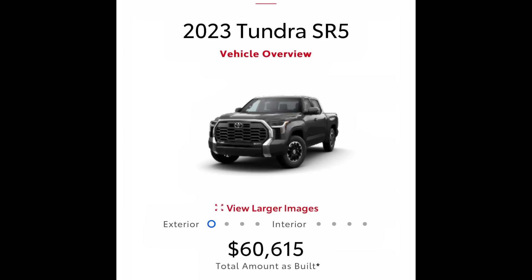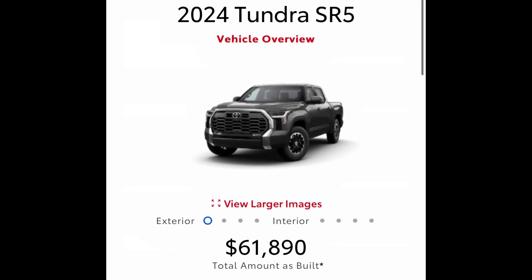So we went from $51,370 as the 2023 base SR5 to $60,615 with the best package — that's 2023. For 2024, that same build comes to $61,890, up from $60,615. Some of you may say that's only a $1,200 to $1,500 increase, but the prices are already soaring, so any increase hurts now. And at $61,800, we're still looking at an SR5. When you get up into Limited, Platinum, 1794, iForce Max, TRD Pro, Capstone — we're just at the point where something's got to give.